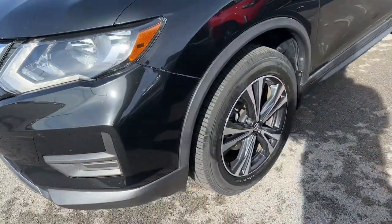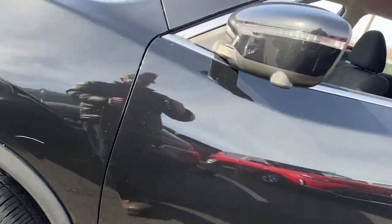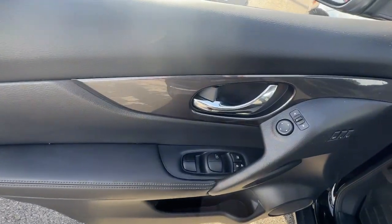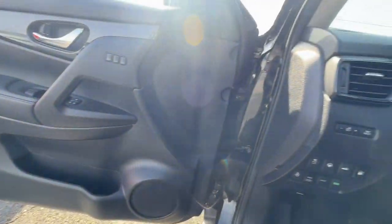The following are some of this vehicle's highlighted options: Apple CarPlay and/or Android Auto, navigation system, keyless entry, and backup camera.